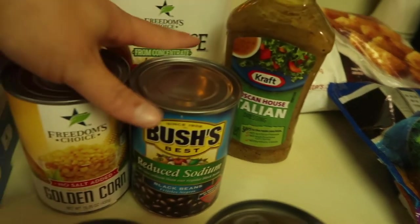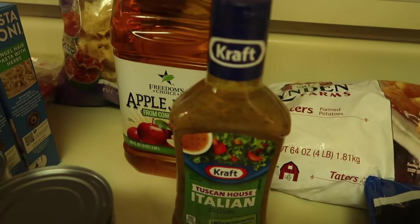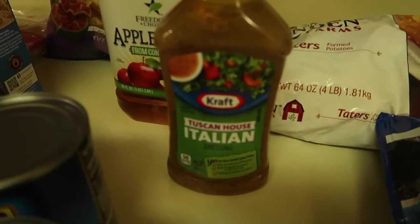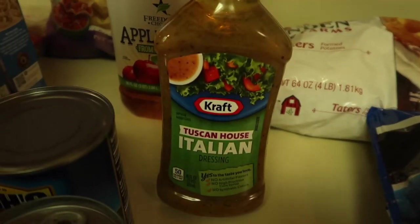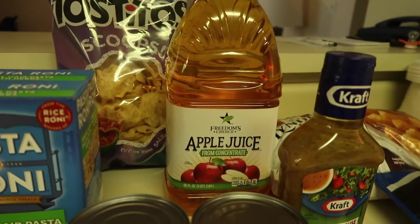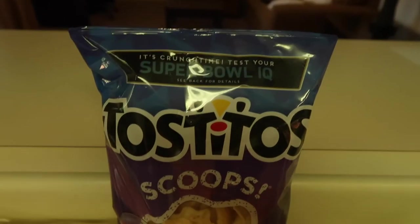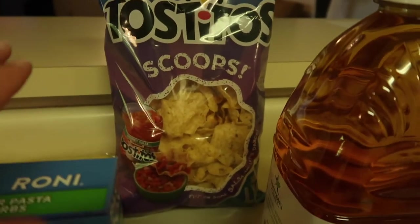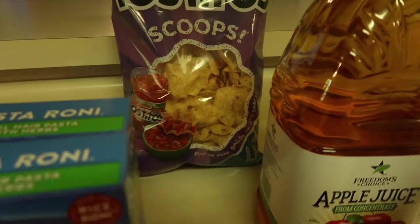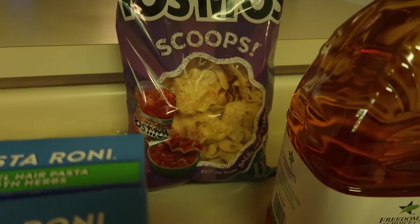I picked up some corn and black beans for the taco soup — no particular brand. I got some Tuscan House Italian dressing to season the chicken — Italian-dressed chicken is so good. I grabbed a big bottle of apple juice because Hazel loves it and we go through it like nothing; it's the Freedom's Choice brand. And I got Tostitos Scoops for the taco soup or any dip we decide to make.